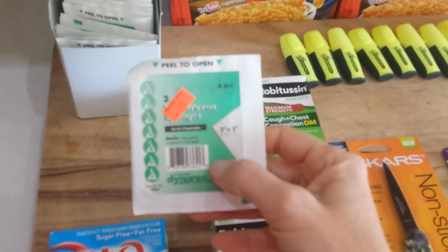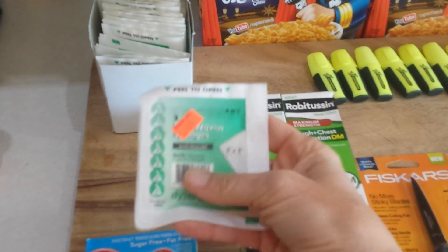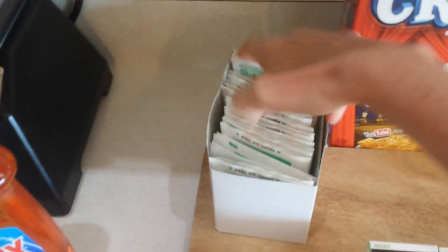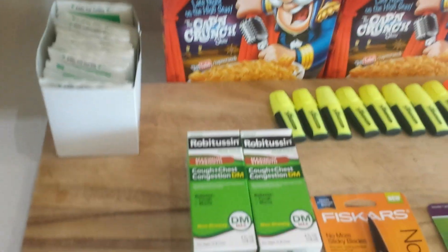They had these 2x2 bandage sponges. These are great for the prepping SHTF in-home hospital. These were on clearance for 9 cents and there were around 37 or so in here. It came out to about $3.30 for the whole box, and whenever I see bandage material of good quality I like to pick it up.